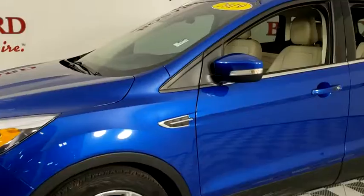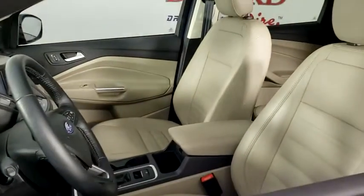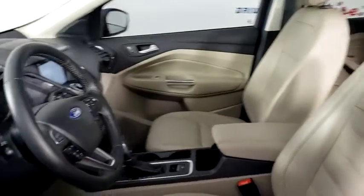Power passenger seat, navigation system, traction control, power liftgate, dual airbags, power steering, four-wheel disc brakes.